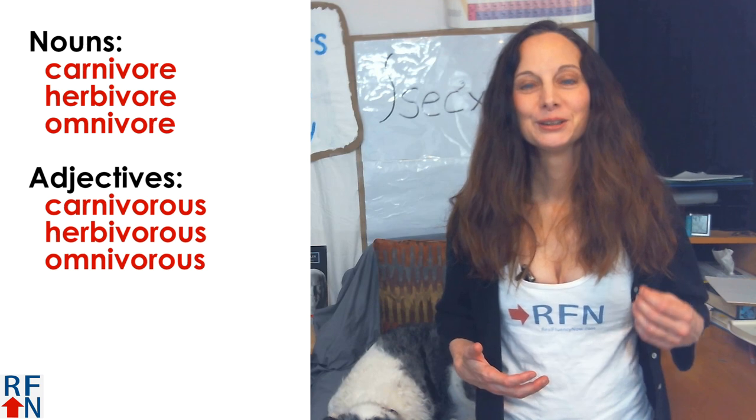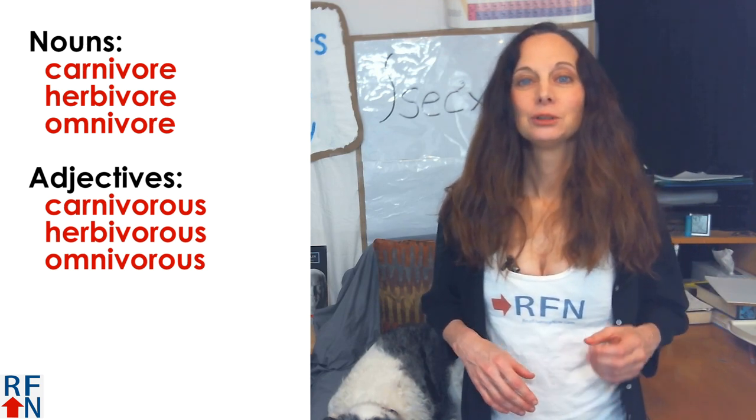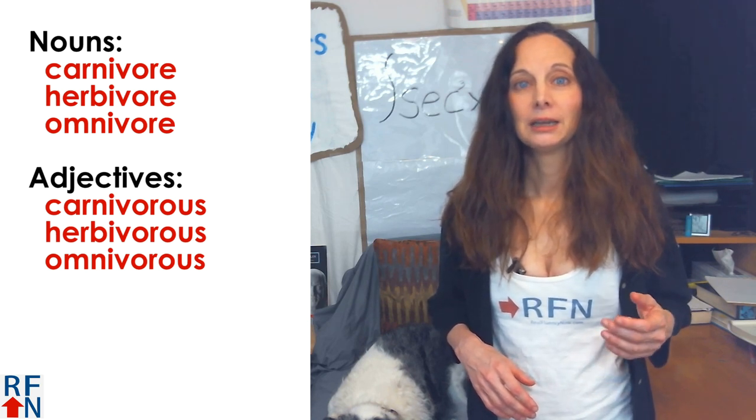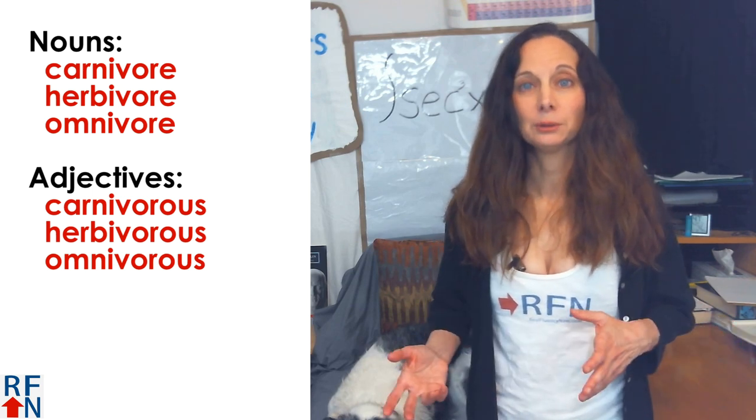The words carnivore, herbivore, and omnivore are nouns, but the words carnivorous, herbivorous, and omnivorous are adjectives that describe those types of animals.